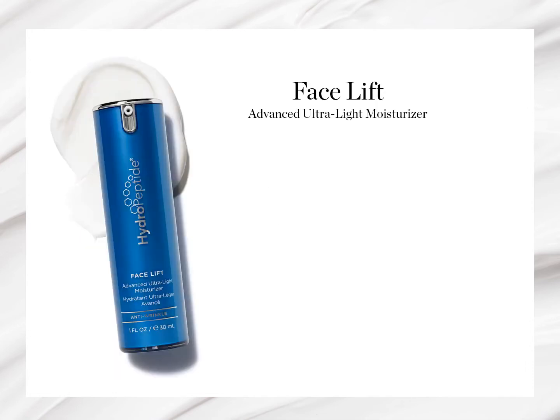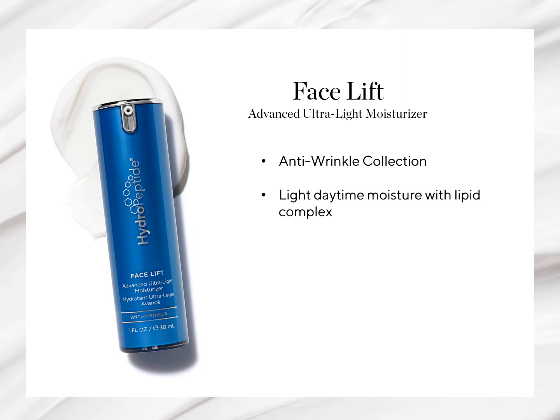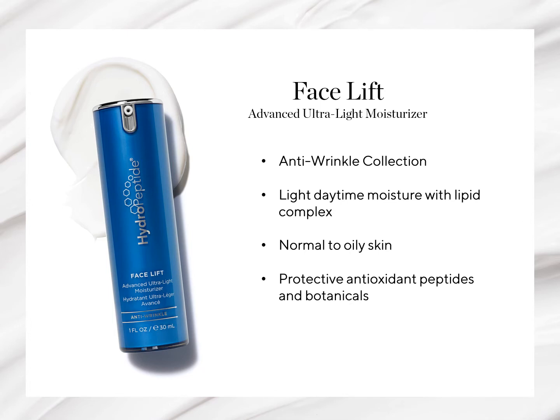The next moisturizer is a fan favorite — Facelift, our advanced ultralight moisturizer found in our anti-wrinkle collection. This is ideal as a daytime moisturizer because of its light texture and protective functions, but can be used at night as well if desired, and is indicated for all skin types, especially normal to oily skin. Antioxidant peptides and botanicals help keep the skin protected against daily environmental aggressors, while a stem cell from the fragrant star plant protects specifically against pollution. This is truly a smart daily defense treatment for the skin.